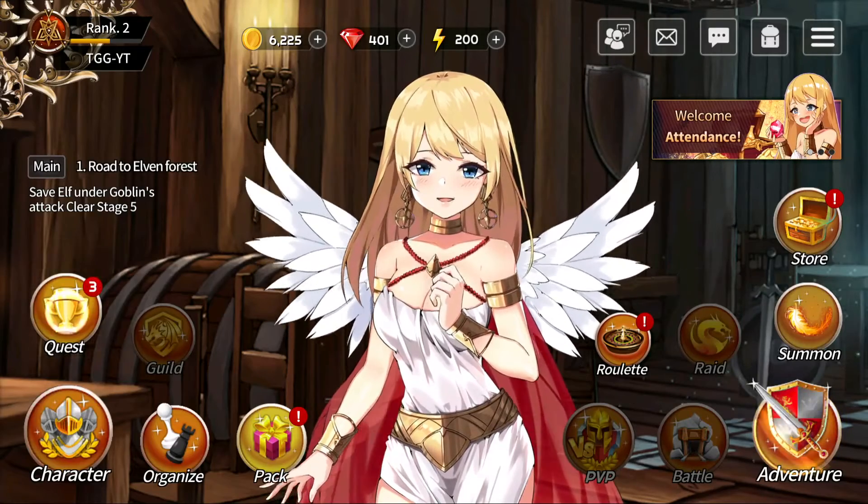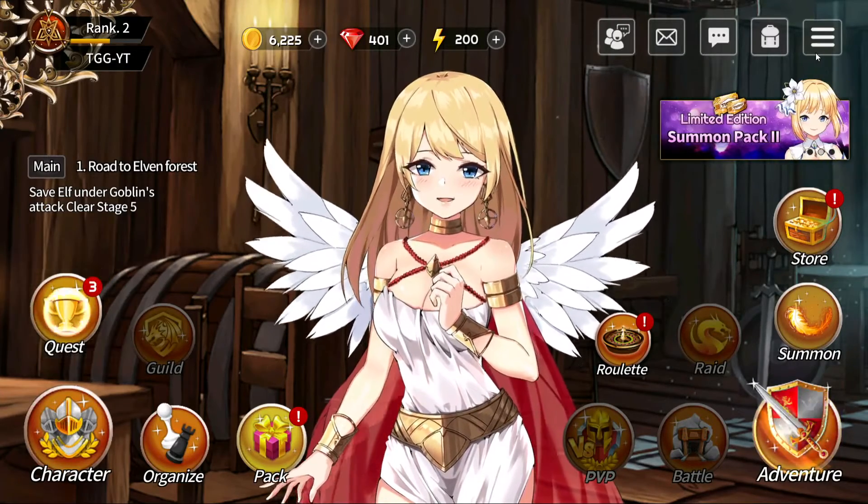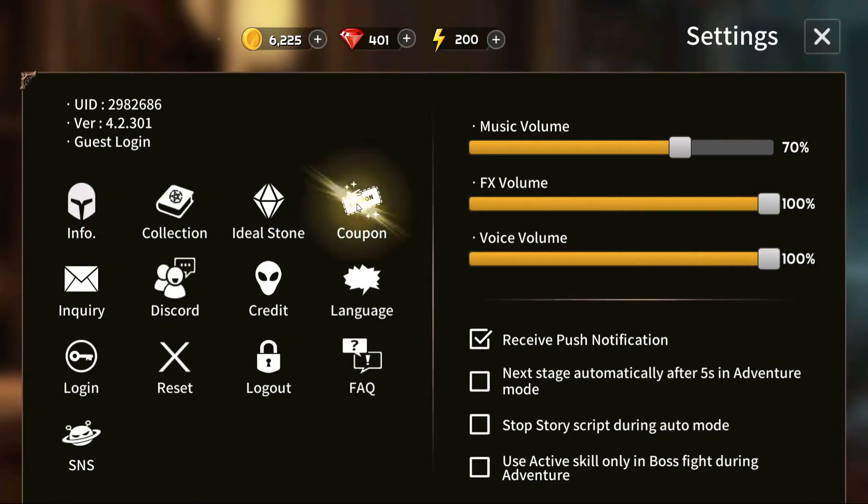Hello everybody and welcome back to another video on Swordmaster's Story. Today we're going to be looking at two coupon codes for Swordmaster's Story that you can try out. Click on the three lines in the top right and then press coupon.